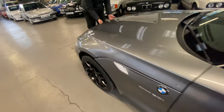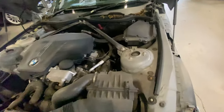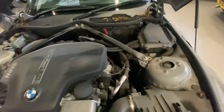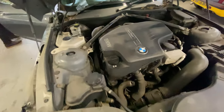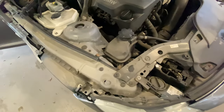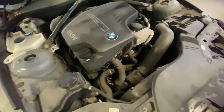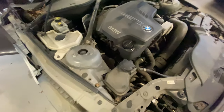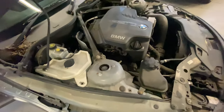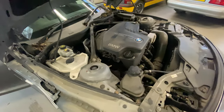Into the engine bay now — two litre twin turbo petrol. Apologies, it's a twin turbo two litre petrol, it's a bit modern for me this one. Wants a little bit of a clean in there but it is what it is — it's not a show vehicle. Two litre twin turbo petrol — that seems to fire it off nicely.